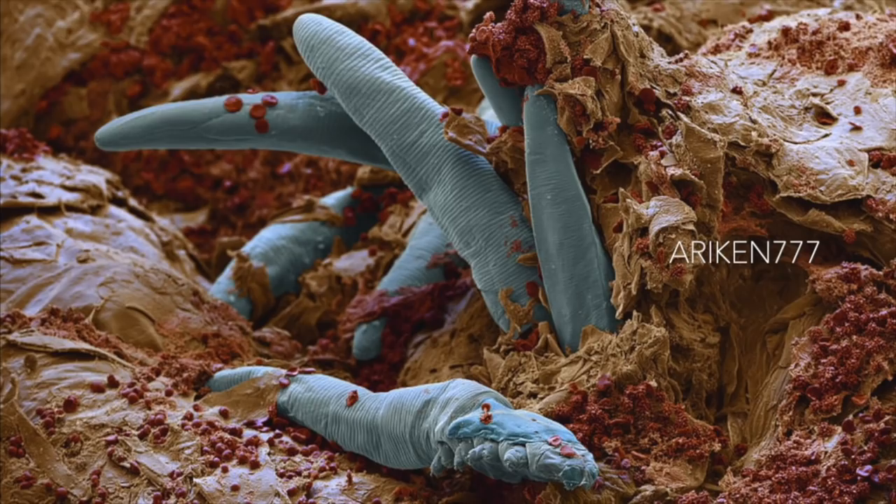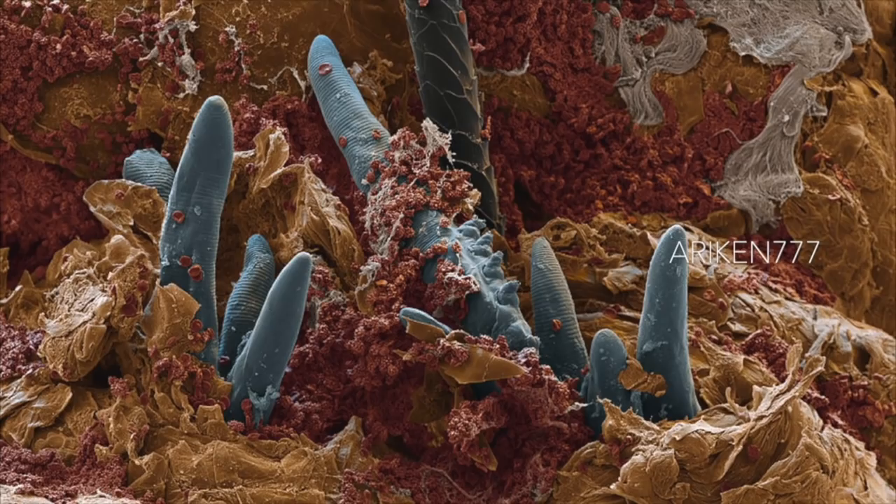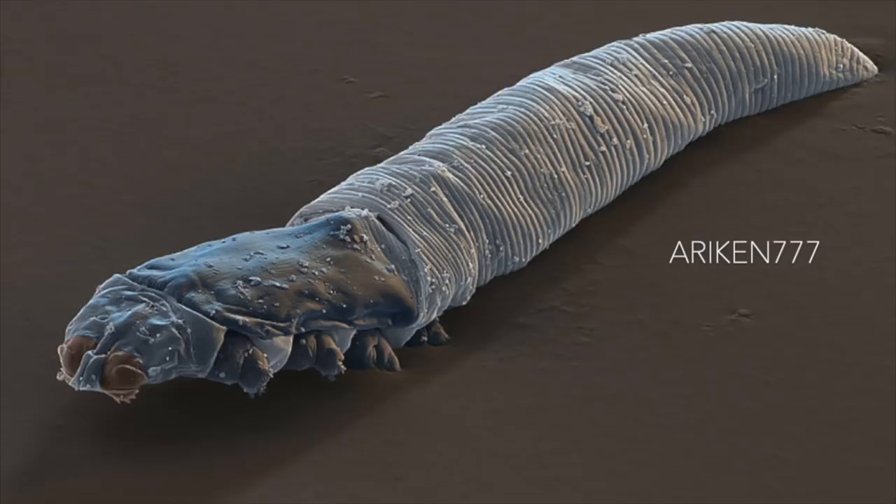These are Demodex folliculorum, microscopic mites that live on human skin. They are adapted to live inside hair follicles and most people have them. They are typically found in the hair follicles on the face, generally in greater numbers around the cheeks, nose, foreheads, eyelids and ears. However, they may also be found on other parts of the body.